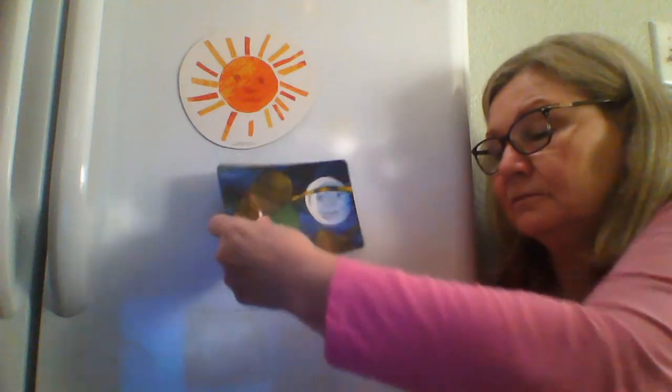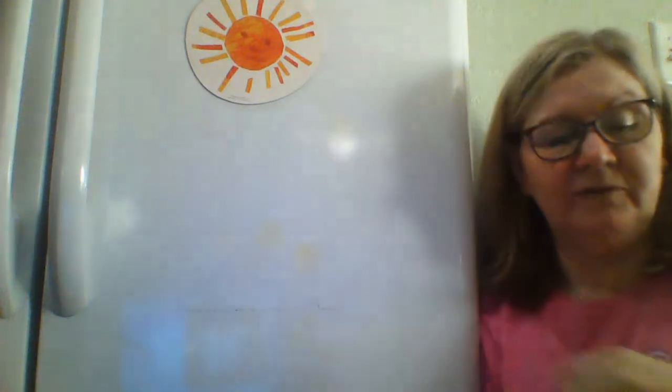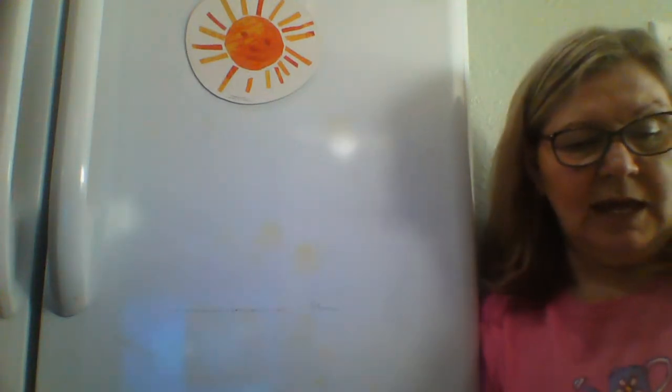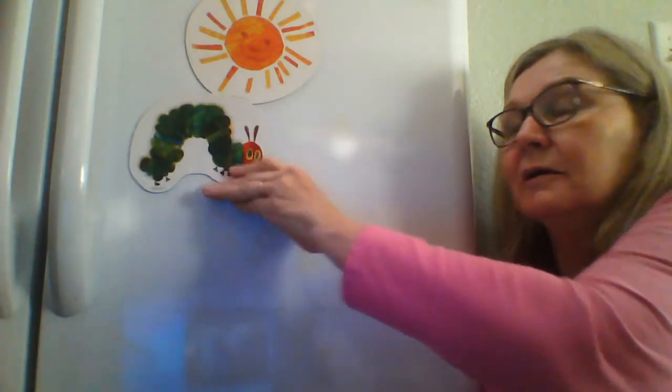In the light of the moon — there's the moon — lay a little tiny egg on a leaf. And on Sunday, came the warm sun. And on that tiny leaf, out popped a teeny, tiny, and very hungry caterpillar. He started to look for some food.